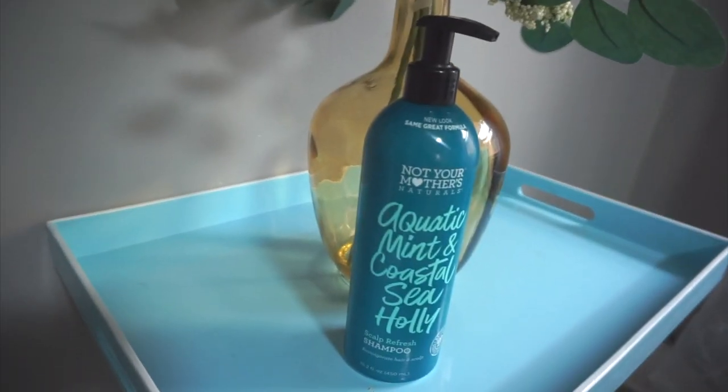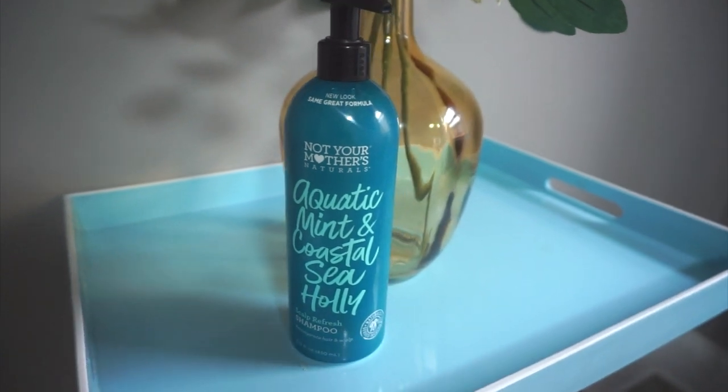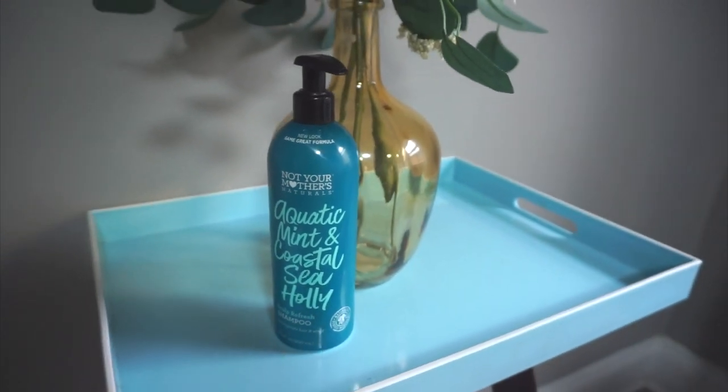So I've been trying this out for two months — this is the Not Your Mother's Aquatic Mint and Coastal Sea Holly Scalp Refresh Shampoo. I really like this because when I'm looking for a shampoo I really need it to strip my hair, which sounds counterproductive, but when my hair is going to get styled straight, any too much moisture especially in the root area affects the longevity of my blowout. So I have to get something that gives me a really clean base to work with. Like today I'm only at day two or three and my roots are already kind of greasy — but this helps reset everything really nicely.